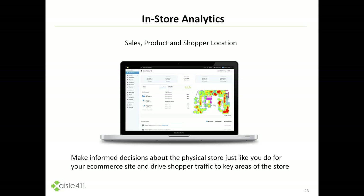By combining store sales, product location, and shopper location, we start to get to a point where the Internet of Stores becomes real and allows retailers to make much more informed decisions about their physical stores, just like they do with their e-commerce sites.